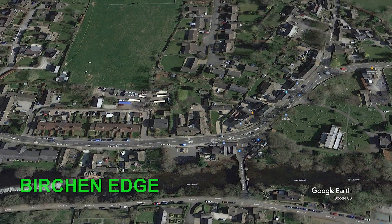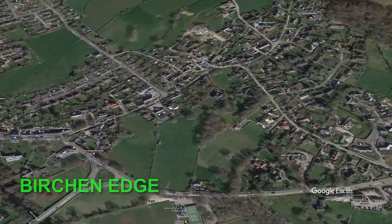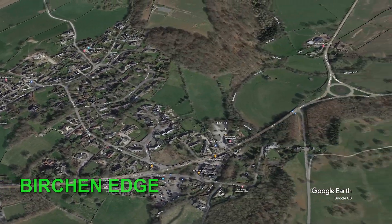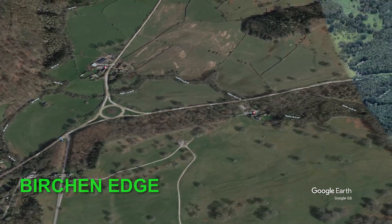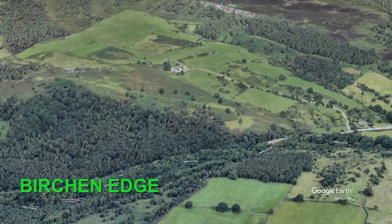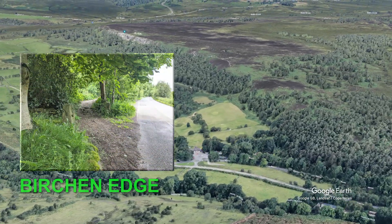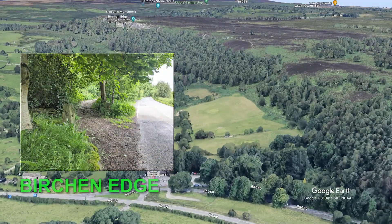We are here at Birchin Edge in the Peak District, not far from Chatsworth House. Birchin Edge can be accessed from the A619 east of the village of Baslow. Parking is available in the National Trust car park next to the Robin Hood pub. Walk up the lane from the pub a short way to a footpath on the left which leads up to Birchin Edge.